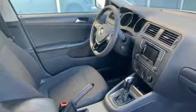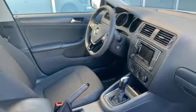The touchscreen sound system, Bluetooth, and multifunction sporty steering wheel hint at the multitude of gadgets at your fingertips.